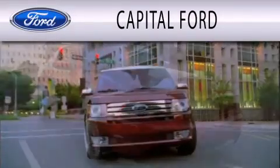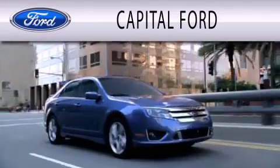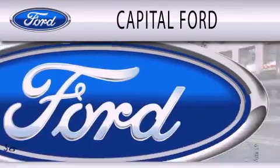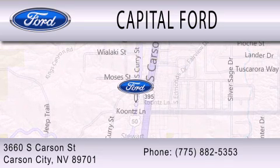Capital Ford is dedicated to doing everything possible to ensure that the experience you have selecting your next vehicle is as pleasant as possible. We are located at 3660 South Carson Street in Carson. Thank you.